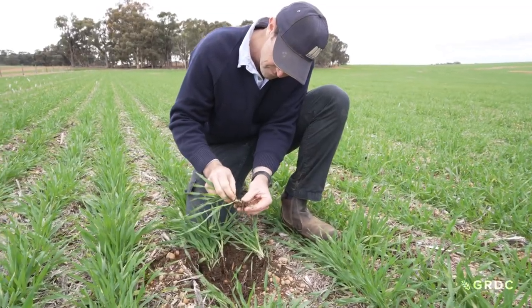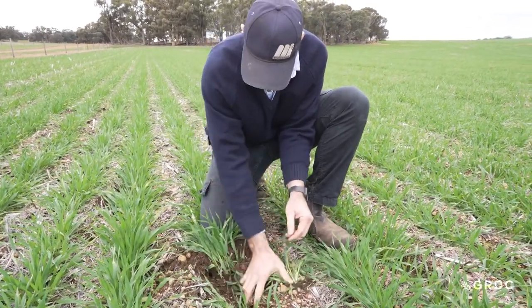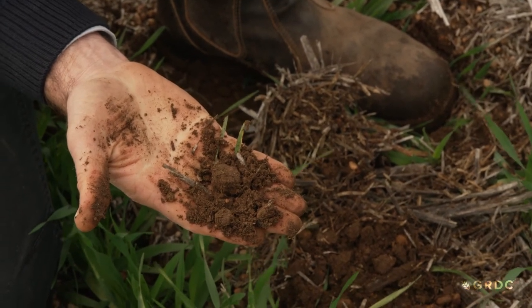Ironstone gravels are a feature of the soils in the Williams area. It's a white gum gravel, reflective of the surrounding vegetation. We tend to have ironstone gravel soils on the upper part of the landscape and granite loams on the lower part. The non-wetting characteristic of this ironstone gravel soil creates a lot of challenges.